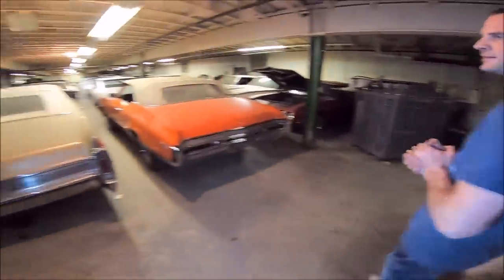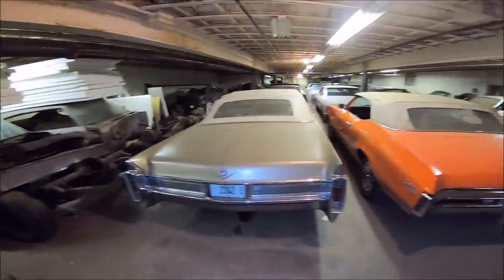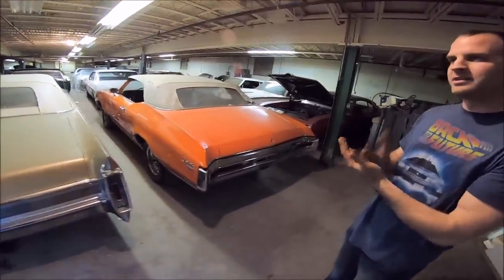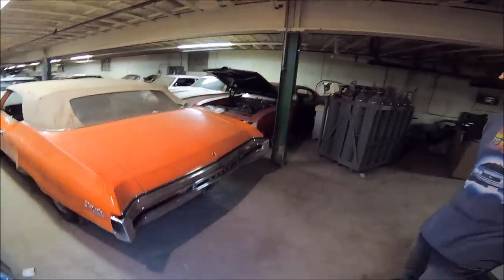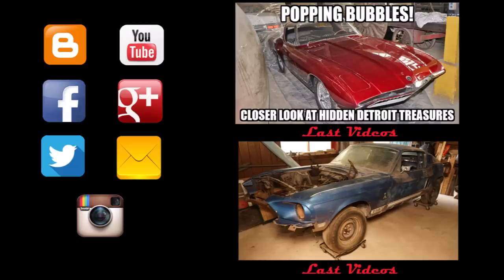Is there anything else to touch on? That's about everything we've got here. We do have several other cars in other locations. This is pretty much the most premium cars we have left — the Hurst Olds, the Stage 1, the Ram Air 4s, the 442 convertibles. If you want to see more from this adventure and others, follow me on social media in the comments below.